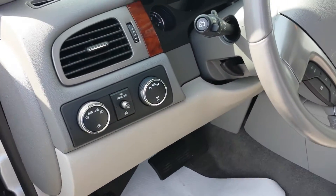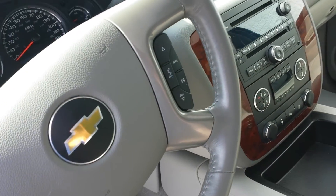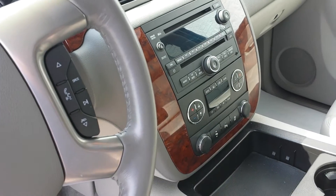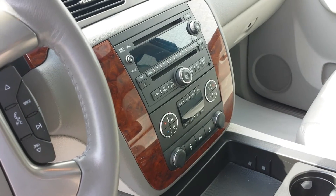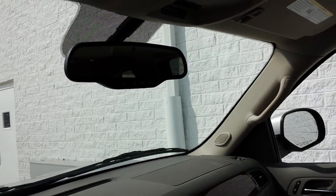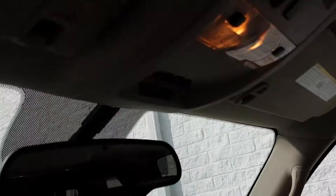Power windows, power locks, power mirrors, auto headlamps, auto four-wheel drive, cruise control, Bluetooth and audio controls on the steering wheel, AM/FM/CD with XM radio capabilities. You have dual auto climate control, power pedals, parking sensors, auto dimming rear view mirror with OnStar, power moonroof, and home link for your garage door openers.